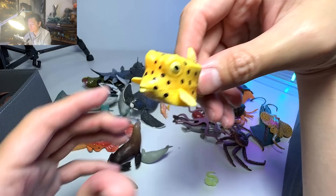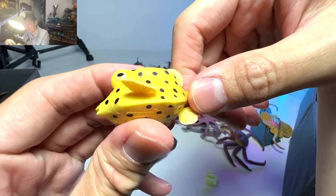A boxfish. This has got to be the one and only fish that looks like a box. If you take a look at the body, it looks like the shape of a box.